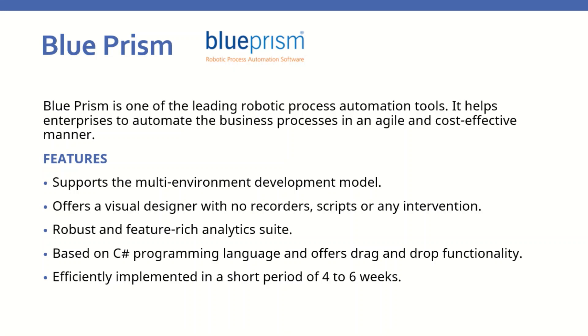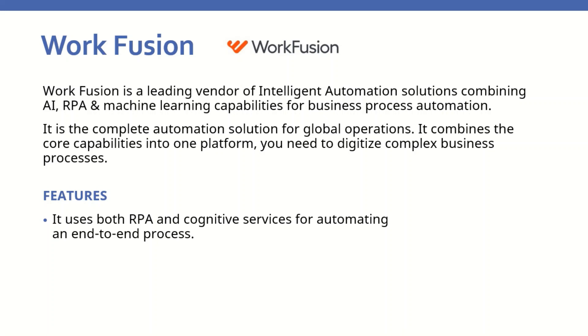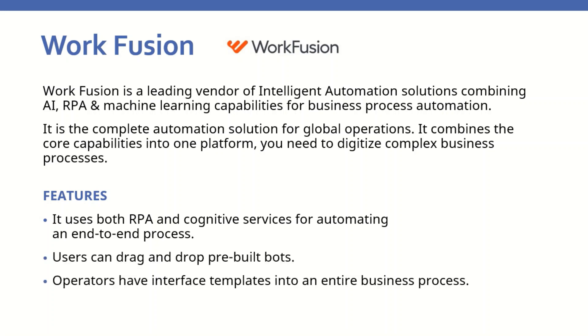WorkFusion is a leading vendor of intelligent automation solutions combining AI, RPA, and machine learning capabilities for business process automation. It is the complete automation solution for global operations, combining core capabilities into one platform to digitize complex business processes. WorkFusion features include using both RPA and cognitive services for automating end-to-end processes, drag-and-drop pre-built bots, operator-interfaced templates for entire business processes, and automated routing of exceptions and quality control.